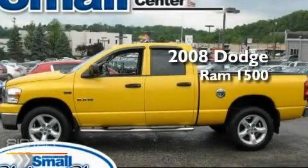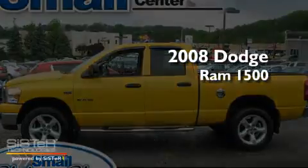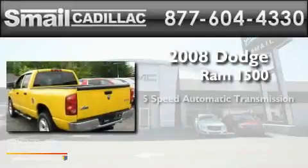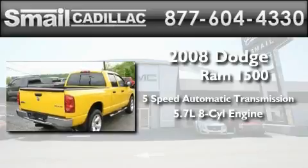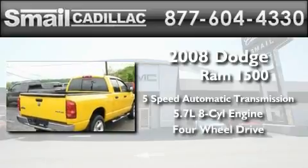This is a 2008 Dodge Ram 1500. This truck has a 5-speed automatic transmission, a 5.7-liter V8, and the added safety and control of 4-wheel drive.